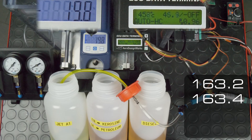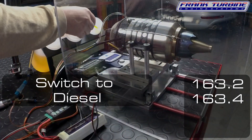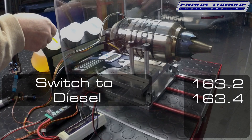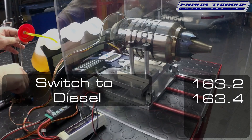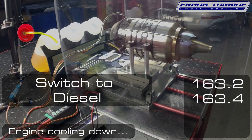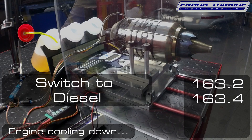Kerosene — Petroleum in German — and Jet A1 are chemically almost identical, except for some additives in Jet A1. Therefore, the measured value from Jet A1 is also almost identical to the first one.